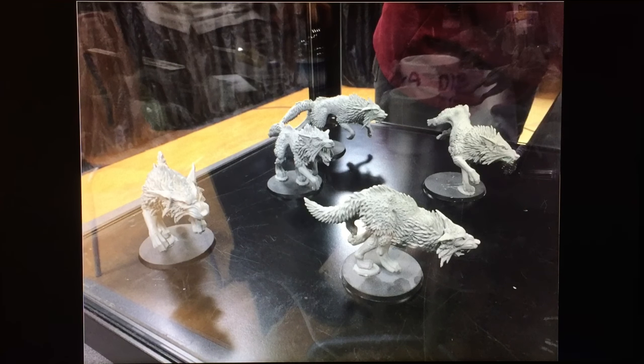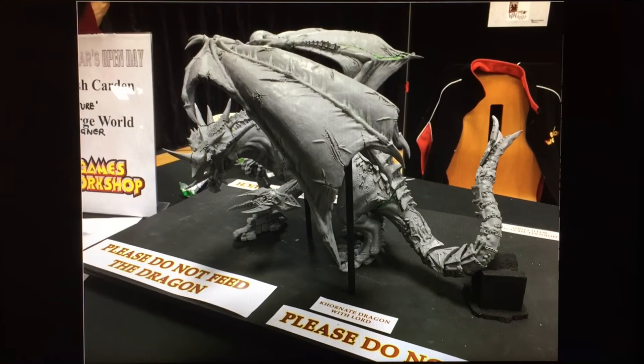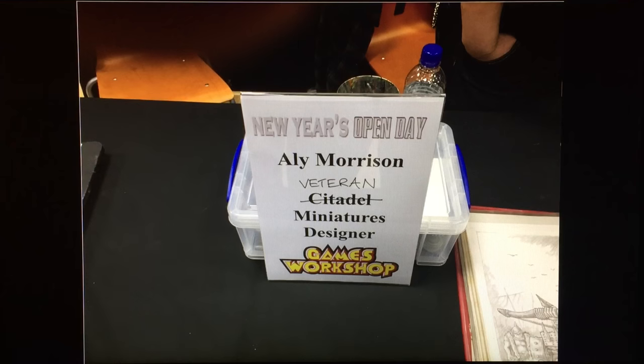Moving on, here we have a selection of walls — these are what they call three-ups or two-ups of the Fenrisian wall plastic set. And there's a nice big dragon miniature by Trish Carden, with an annotation noting 'mature' Forge World designer. Then there was also Alan Morrison, a veteran miniatures designer — they were clearly having a little bit of fun.